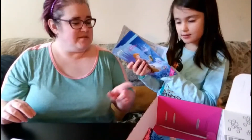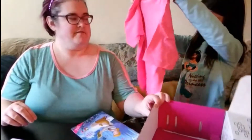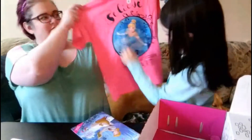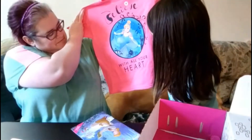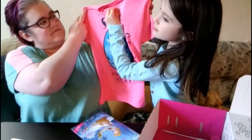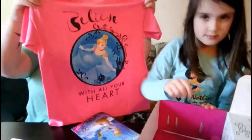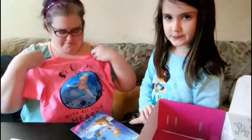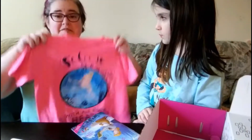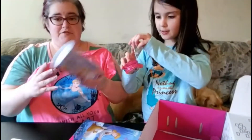Let's see what else is in the box. 'Believe with all your heart' — I'm gonna take out this. It's probably a medium. So you have a nice new shirt, a yo-yo, a new piggy bank, and a new pillowcase.